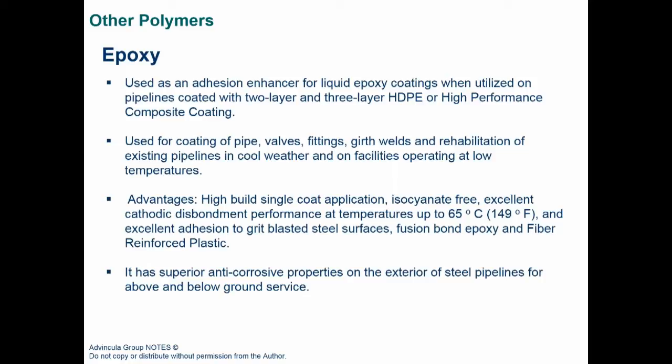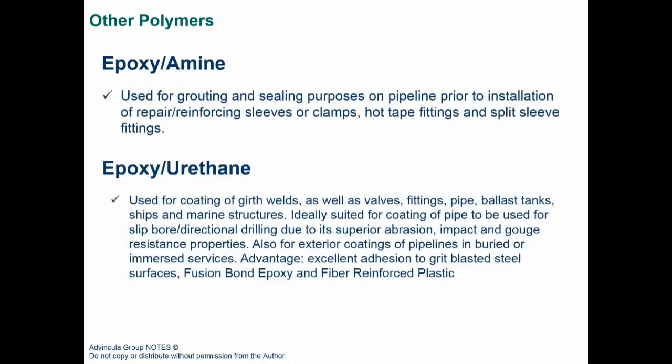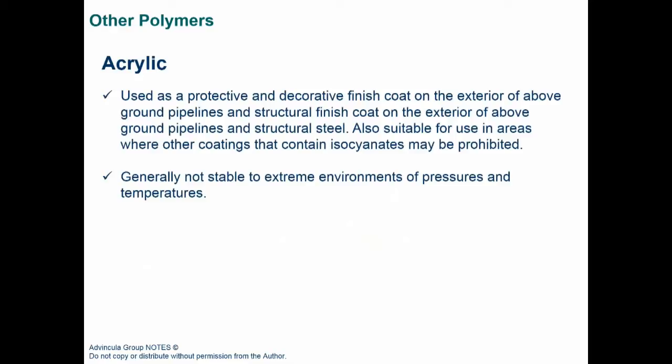Epoxies can be combined with amine, urethane functionality, and filler materials to improve their properties and durability. Acrylics, on the other hand, are used mainly for architectural or low-temperature applications — they are not as resistant to abrasion or chemical attack, but they offer good structural finish and are relatively inexpensive.